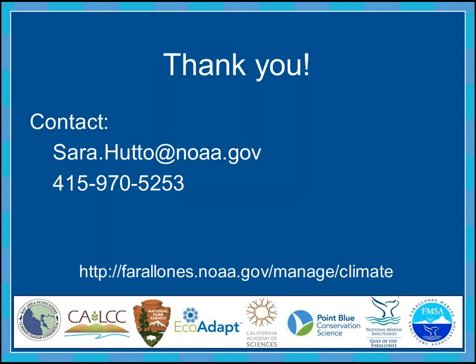I wanted to leave plenty of time for questions, and it looks like we have plenty of time. So thank you for tuning in and hearing an update on this project. You can contact me at any time and visit our website for more information on our climate program. Thank you very much. Thank you, Sarah.